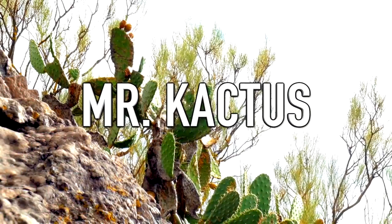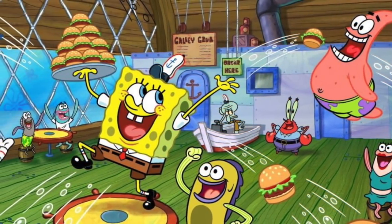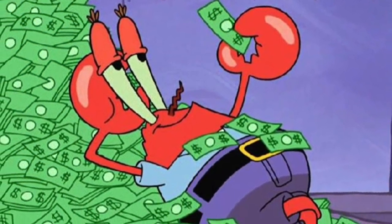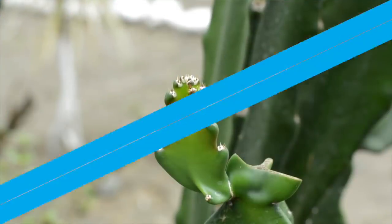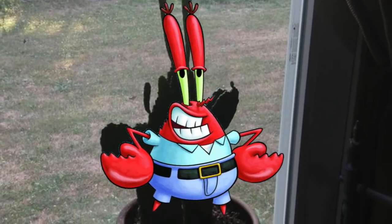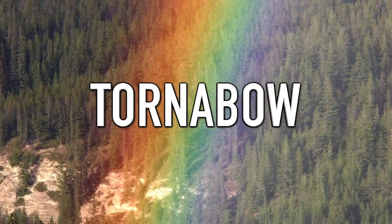Coming in at number 10 we have Mr. Cactus — spelled with a K because of one very famous cartoon character. Ever since the 90s, SpongeBob SquarePants has been many kids' favorite cartoon, and one of the most memorable characters is Mr. Krabs, SpongeBob's money-loving, stingy yet lovable boss. One day an internet user's friend owned a cactus that perfectly resembles Mr. Krabs — it has his exact body shape, arms, and even his very long strange eyes. Who knows, maybe this cactus is the secret ingredient of the Krabby Patty.